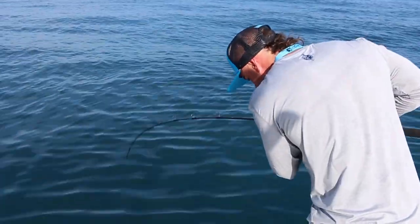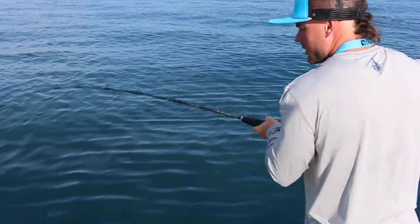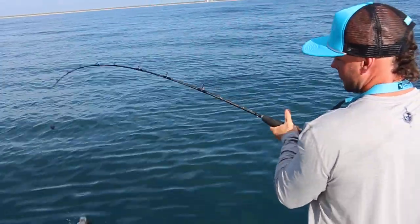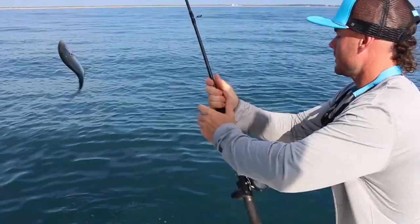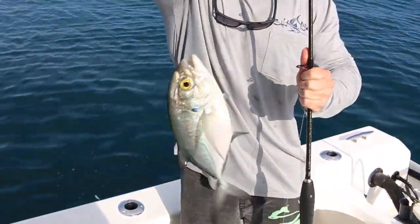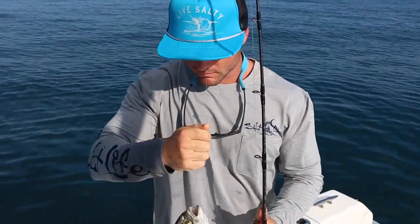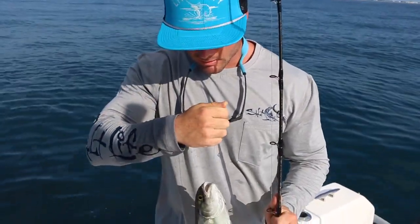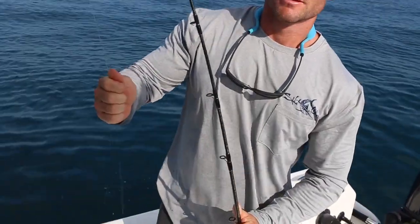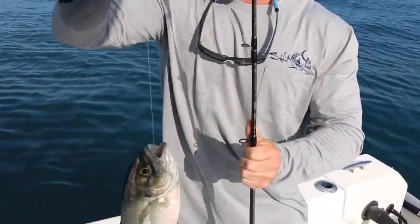Let's see what this is — see if this is a lane snapper. Blue runner? Yeah, blue runner. That's good, that's a great kingfish bait. We'll use him for that. Blue runner smashed it as soon as it hit the bottom. Oh, he swallowed it. Yeah, he ate it. I'm going to have to do some open-mouth surgery on this guy just to recover my hook.